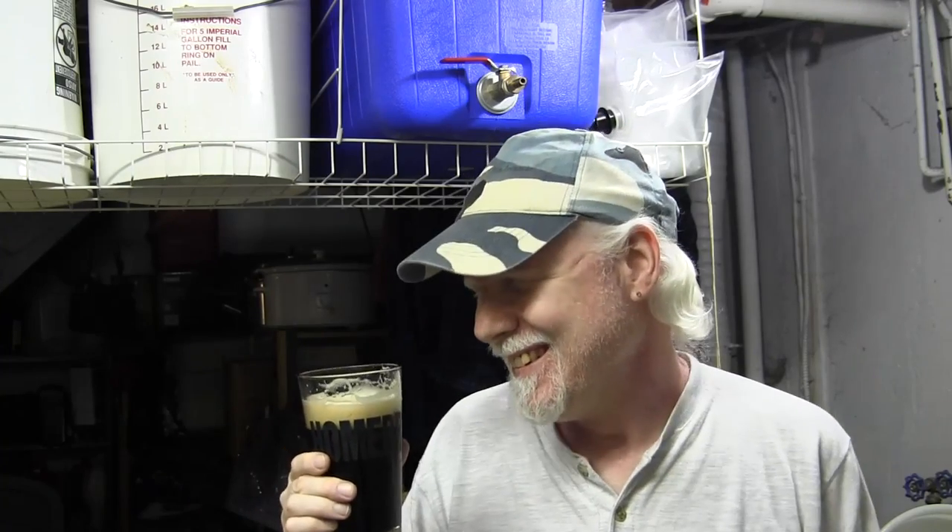If you liked the Craig Tube Porter, you've gotta love this one — it's that porter and then some. I'll put the recipe down below again so you can see what went into this. I would enter this into a contest. I don't usually do contests but if somebody asked me and there was one going on around here, I would enter it. I don't know if I'd win, but it could place — it's good.